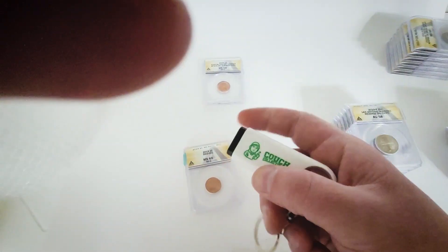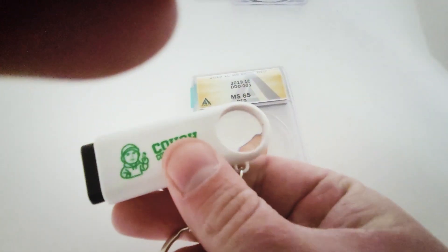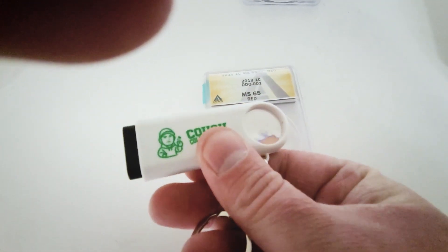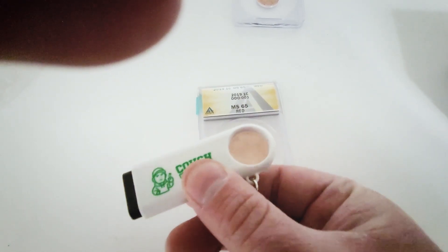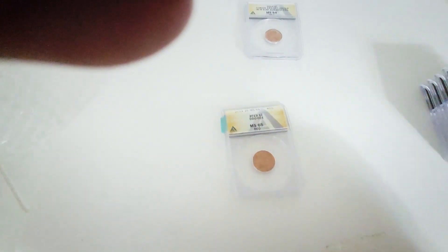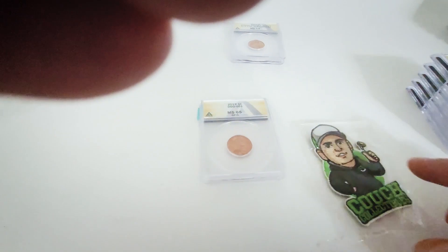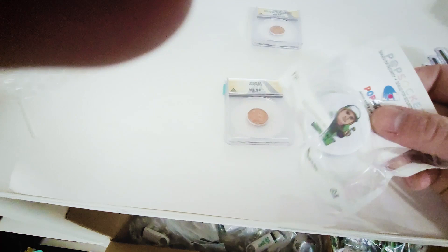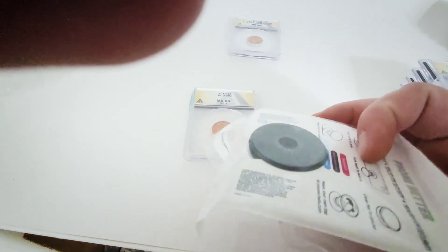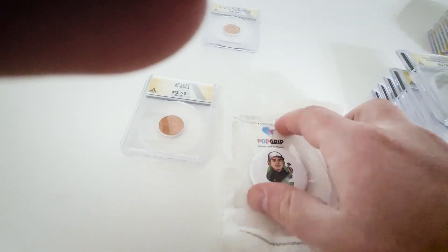We also have brand new products on the store — a flashlight keychain with the Couch Collectibles logo and a little magnifier. So if you're on the go and not carrying your microscope, you've got a magnifier right on your keys. We also have Couch Collectibles patches and pop sockets to go on the back of your phone.